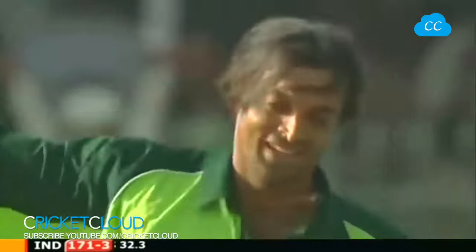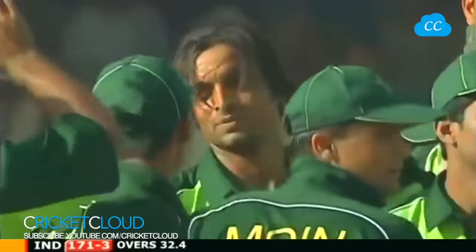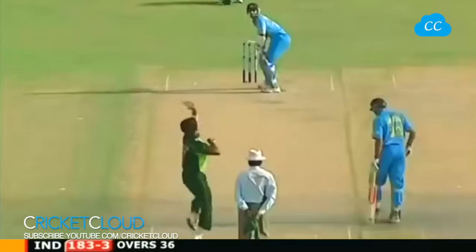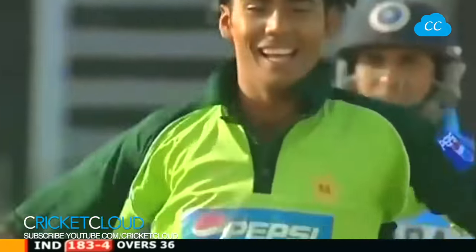Out - caught behind. Ganguly gets an outside edge, he's absolutely furious with himself. It's not the first time we've seen him do it, and it's not the first time that we've seen Shoaib Akhtar brought back into the attack. Bowling - Muhammad Sami back, replaced by Shoaib Akhtar.